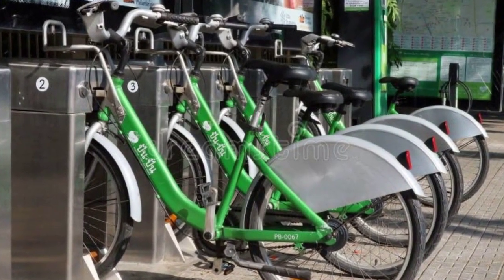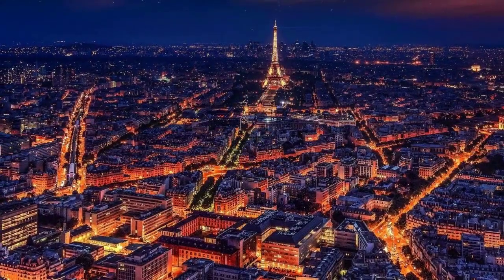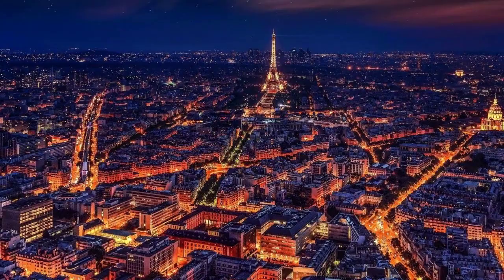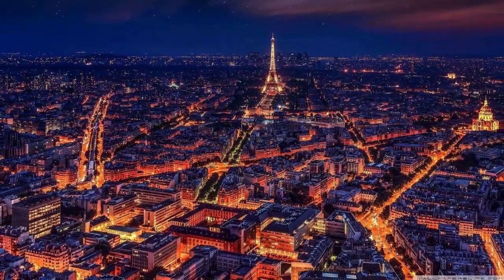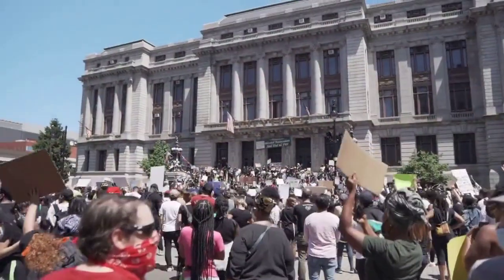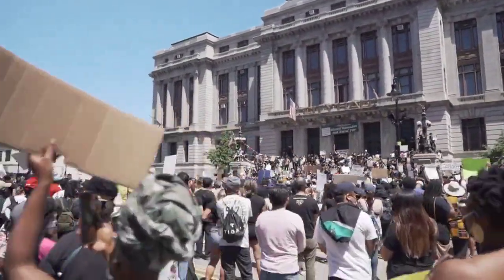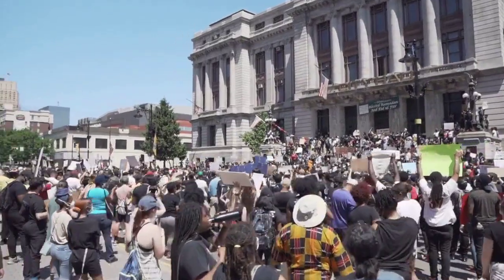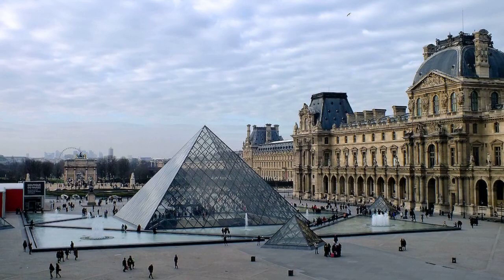Walk or bike whenever possible. Walking and biking are great ways to get around Paris and save money on transportation. Purchase souvenirs from local markets — souvenir shops in Paris tend to be overpriced. Instead, try purchasing souvenirs from local markets, such as the Marché Bastille or the Marché Clignancourt. By following these tips, you can save money on your trip to Paris and still have a great time.